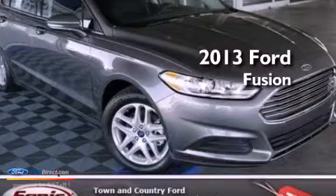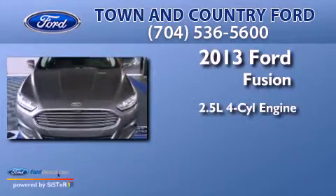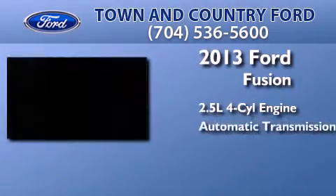This is a brand-new 2013 Ford Fusion. It features a 2.5-liter four-cylinder engine and an automatic transmission.